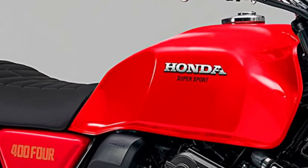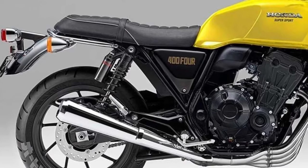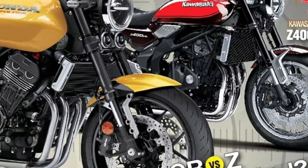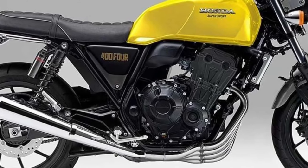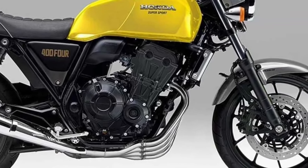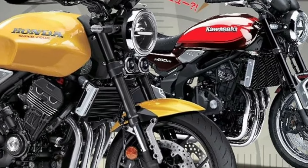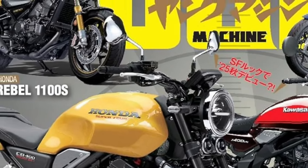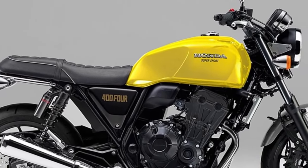Comfort is a key consideration in the CB400, with an ergonomically designed seat that offers ample padding and support. The riding position is upright and relaxed, providing a comfortable experience for both short commutes and long rides. The passenger seat is also thoughtfully designed, ensuring a pleasant experience for two-up riding.